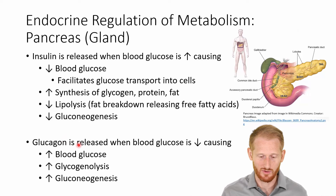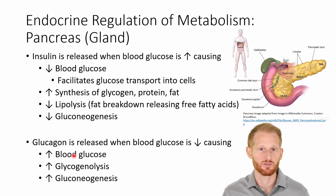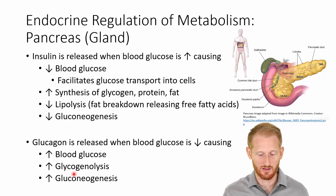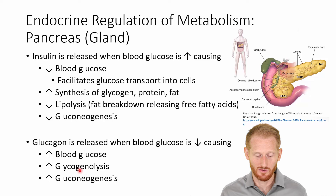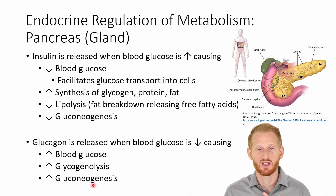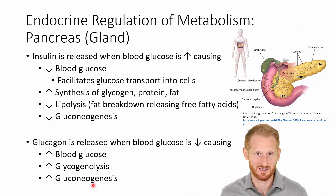Glucagon, the opposite hormone released by the pancreas, responds to low blood glucose. It increases blood glucose by increasing the release of glucose from the liver into the bloodstream. It increases glycogenolysis — the breakdown of stored glycogen — in both the liver and skeletal muscle. And it increases gluconeogenesis, the creation of new glucose from non-glucose substrates. All of this increases glucose availability and the amount of glucose entering the bloodstream.